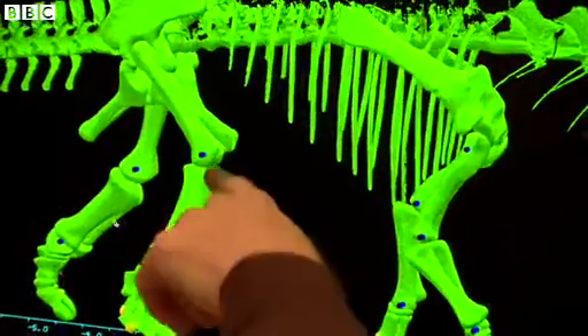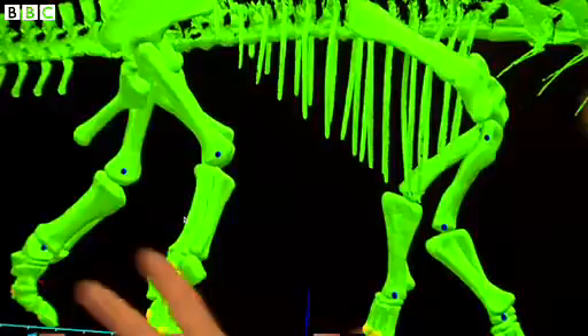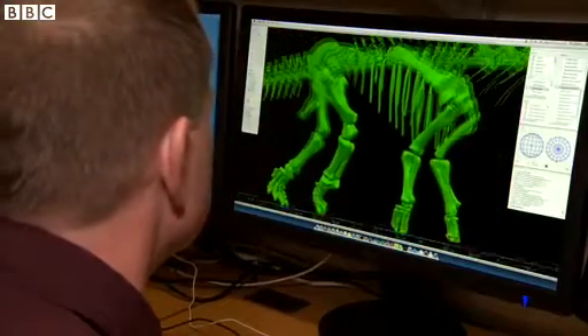First of all, we have to get all the information we can from the fossil. So we laser scan the skeleton so we can get a digital model of the whole animal.